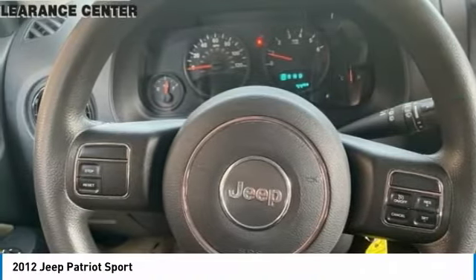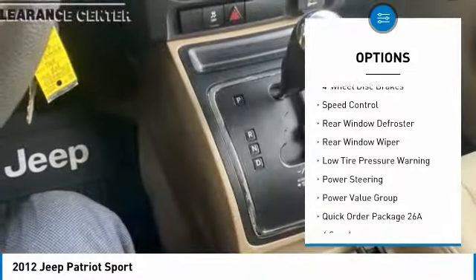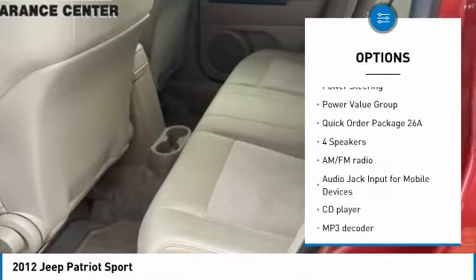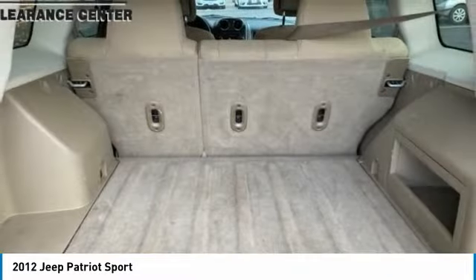Here are some of this vehicle's great options: electronic stability control, brake assist, traction control, fog lights, four-wheel disc brakes, speed control, rear window defroster, rear window wiper, low tire pressure warning, and power steering.